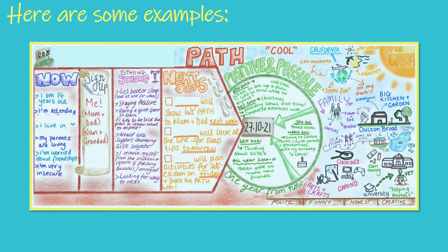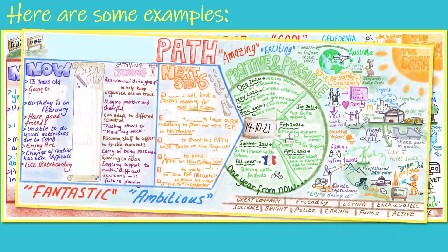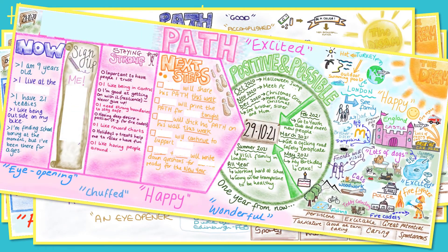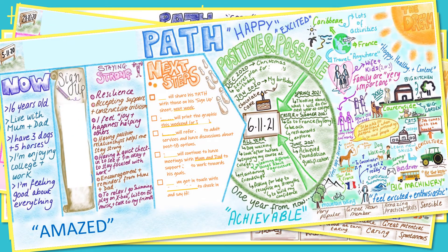Here are just a few examples of the mini paths we have created with different children and young people of all ages, so you can get some ideas of how you might like your mini path to look. The colours, pictures and details are all your decisions.